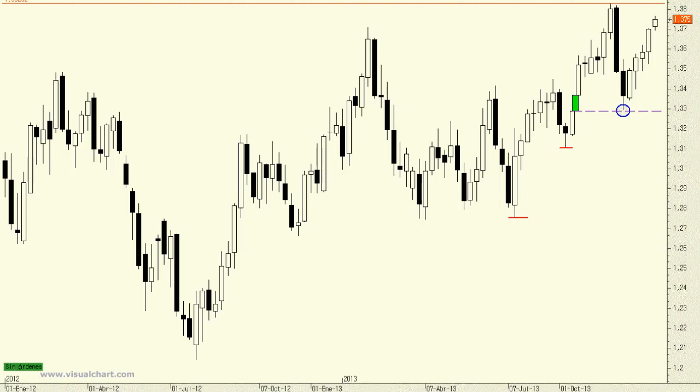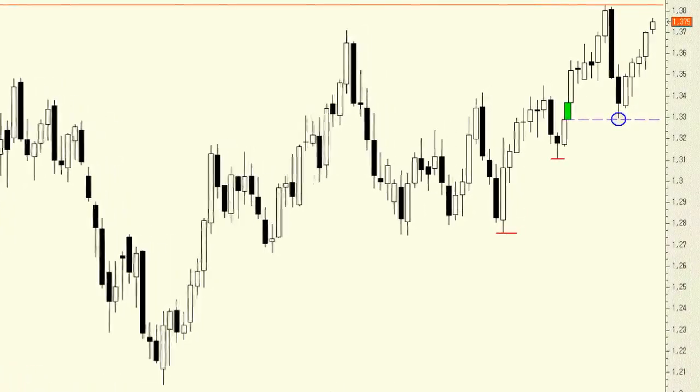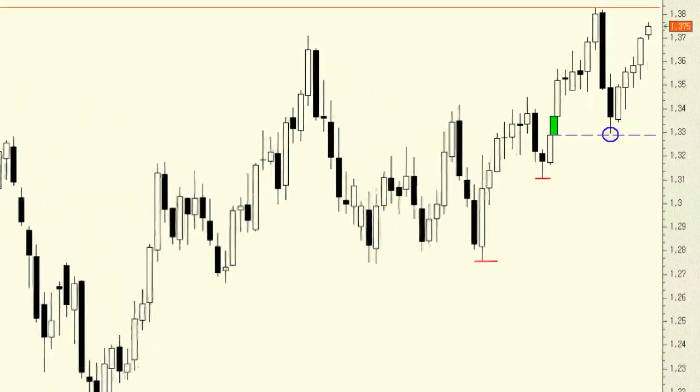A weekly chart for the EURUSD shows that the currency pair is trading in a perfect bullish trend that began last summer. While there have been moments of high volatility that strayed the currency pair away from the trend line, it still remains fully intact, as evidenced by the increasing lows and highs.